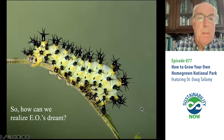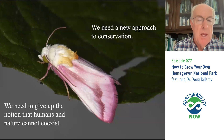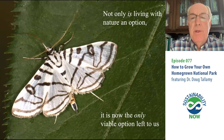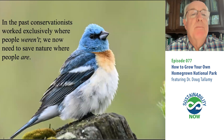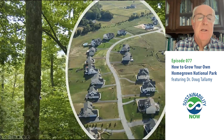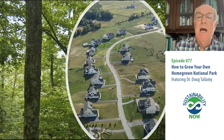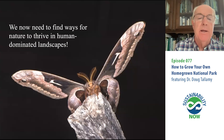So how can we actually do this? I think we can realize E.O. Wilson's dream of Half Earth, but we need a new approach to conservation — we've got to give up the idea that humans and nature cannot coexist in the same place at the same time. What I want to argue is that not only is living with nature an option, it is now the only viable option left to us. In the past, conservationists worked exclusively where there weren't many people. We now need to practice conservation where there are a lot of people — because that's pretty much everywhere. We've got to move beyond conservation into restoration. We've got to put nature back and find ways for nature to thrive — not just hang on by a thread — in human-dominated landscapes.